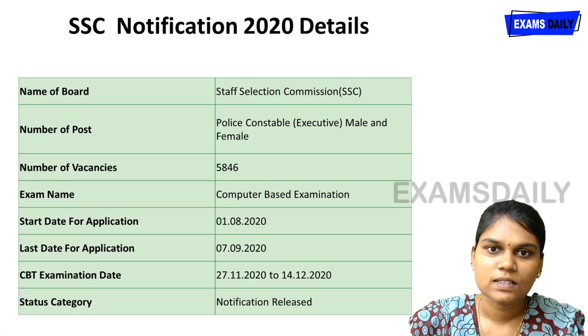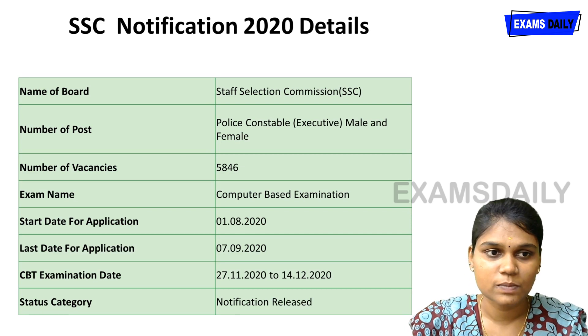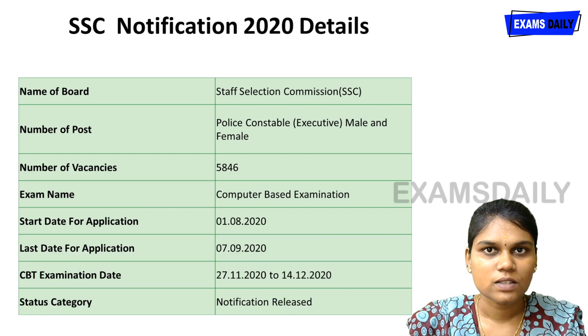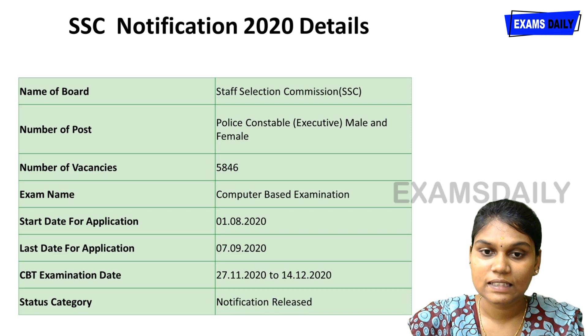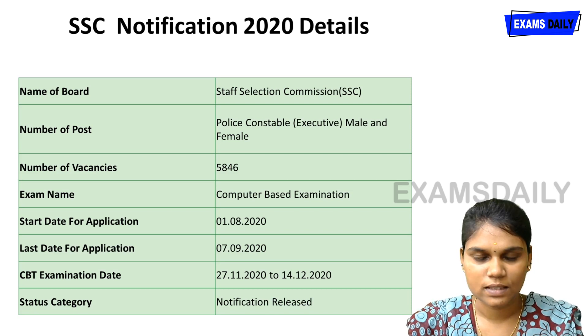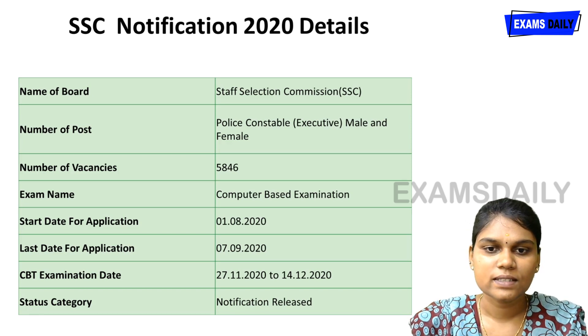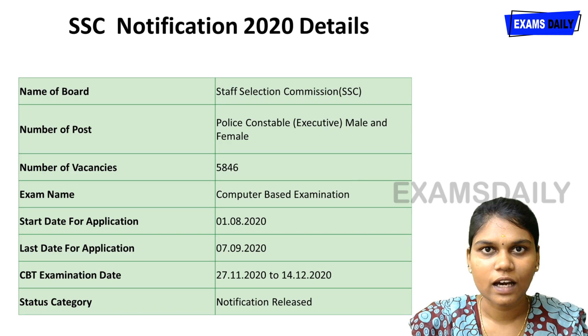This exam is conducted by the Staff Selection Commission (SSC), and both male and female candidates are eligible. Total number of vacancies are 5,846. The examination is computer-based, with a 0.25 negative mark for every wrong answer, and the exam is available only in Hindi and English.